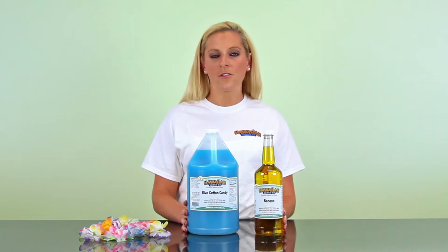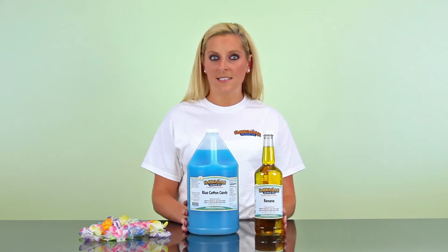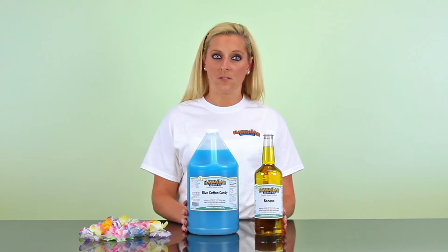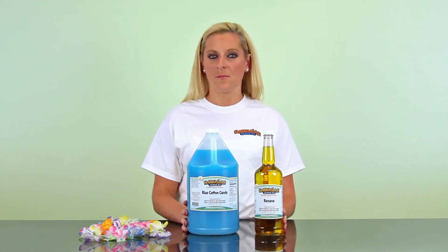These discounted syrups offer you the opportunity to taste new flavors without having to pay full price. So check back with us every month to find out what two flavors are on sale. Also, don't forget to check out our syrup list to see all of our mouth-watering flavors.